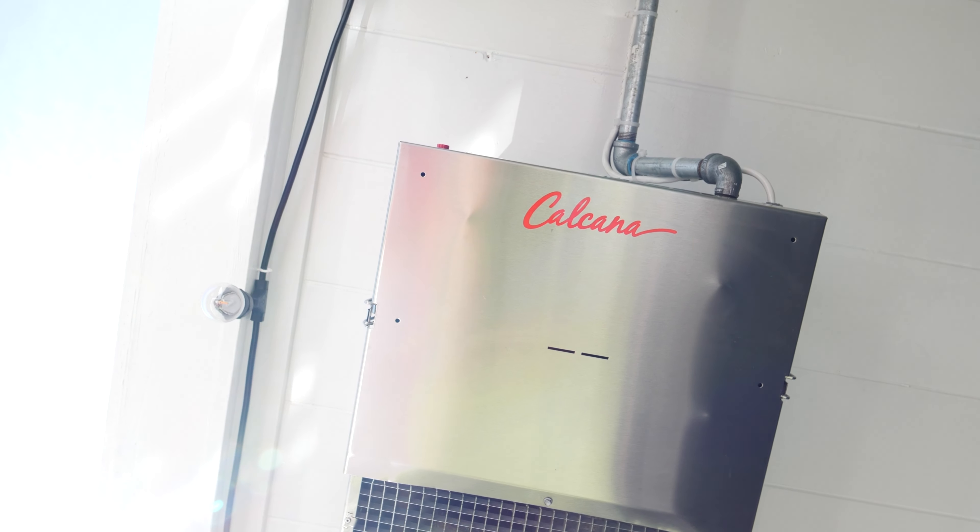I highly recommend this heater. They make it in a 5-foot, 10-foot, 11-16, and a 21-footer. Calcana is a strong backing with good ownership, good quality product. I highly recommend it.